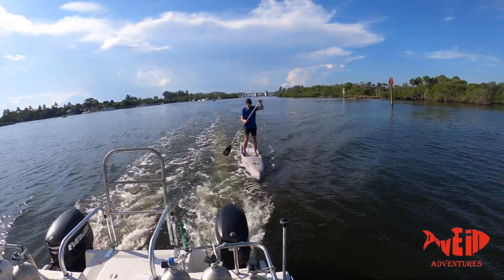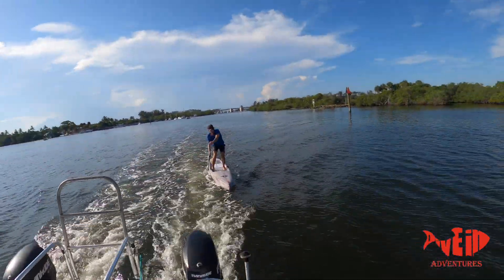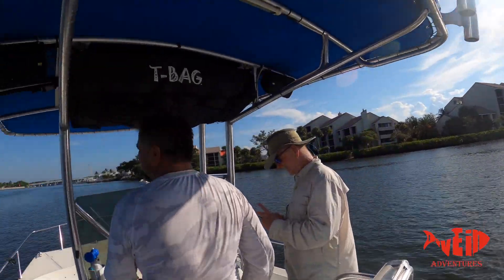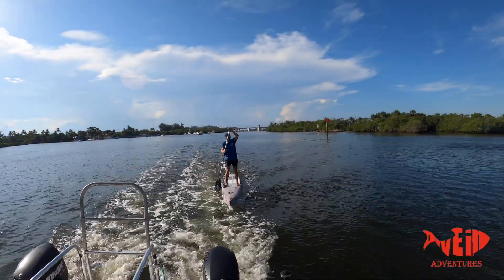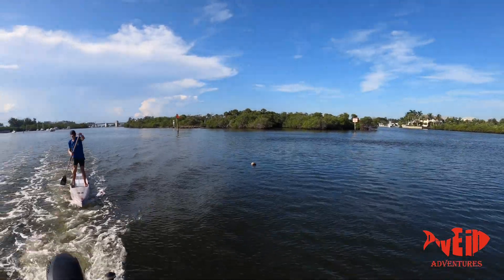This guy followed us all the way from Bimini — look, he's right here. What do you think, guys? He's probably pretty tired, isn't he? Incredible. There goes a coconut going right by him.